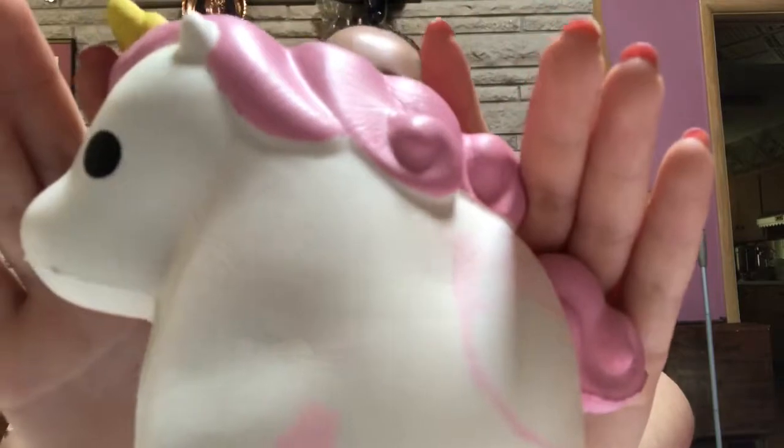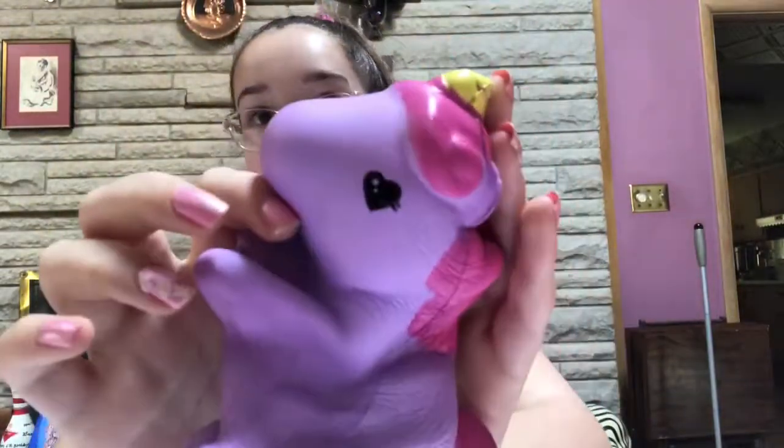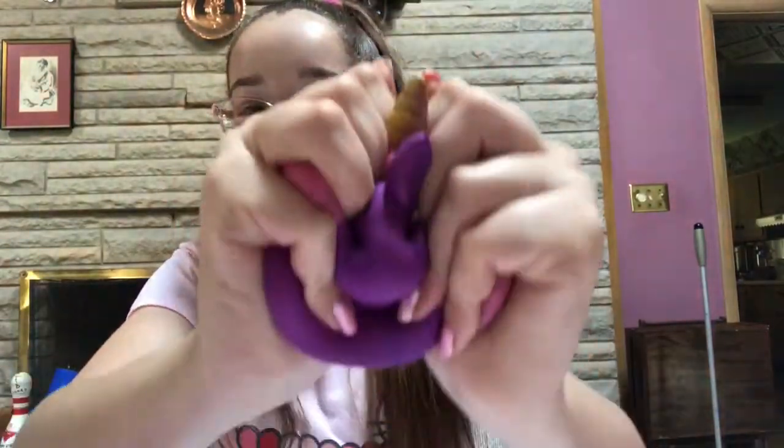A unicorn with pastel pink hair of course. A donut that Ayala gave me. Another unicorn. And another unicorn. A taco.